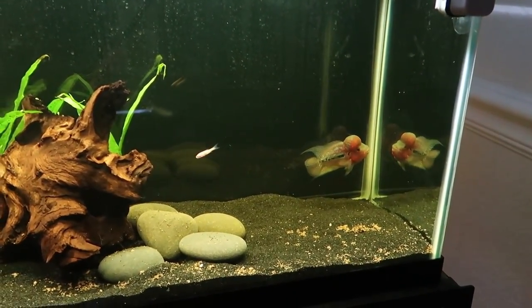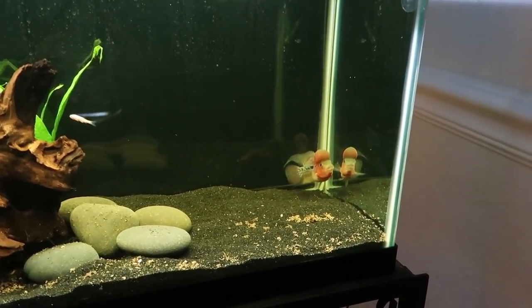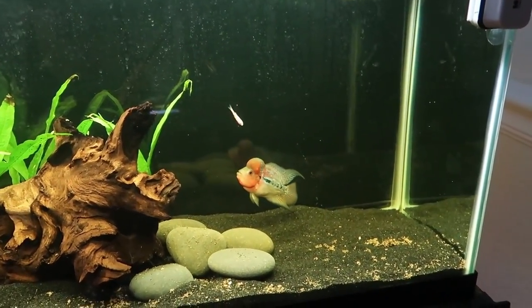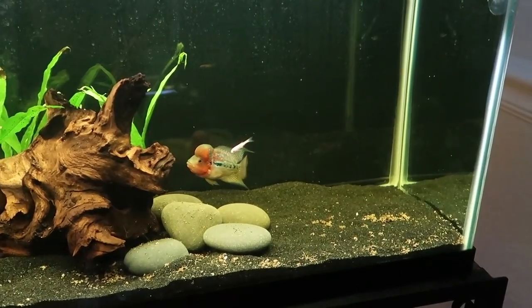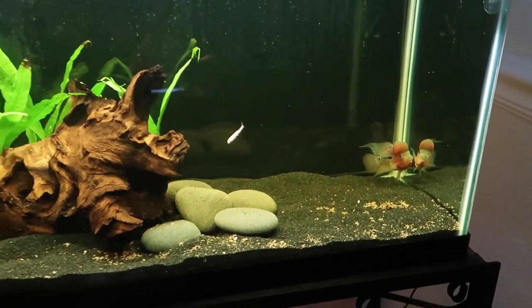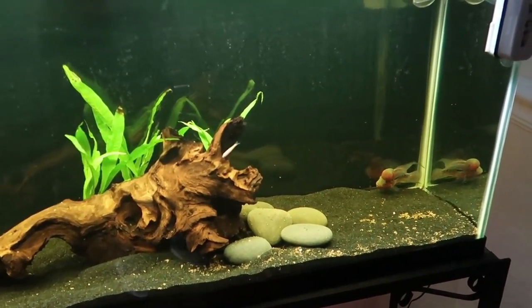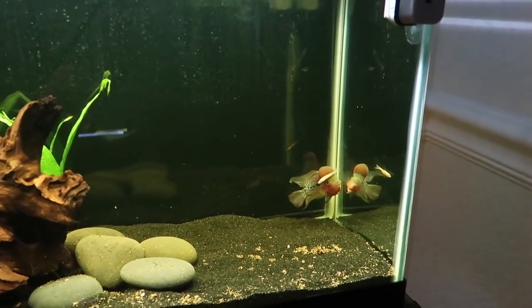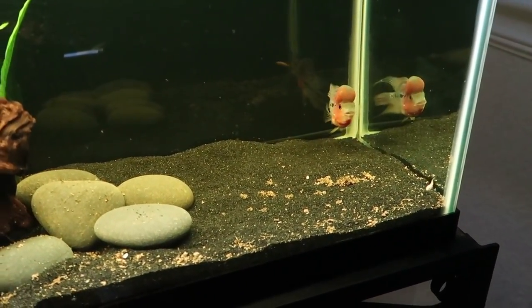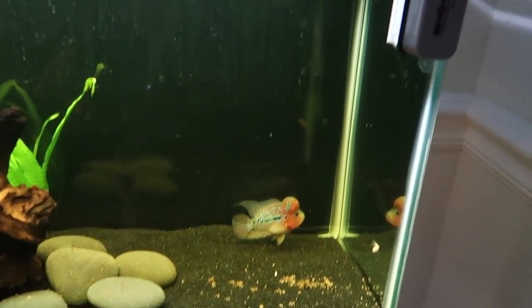Oh my god — no, he went back in the corner. I wonder if he's going to react like he sees himself in the reflection. No, if you look he can't actually see himself there. Oh my god, he's pissed — he's getting pissed. He's definitely a little angry but he's not being aggressive towards the fish. I think we should just set the camera up and leave it and see what happens. This is not what a normal flower horn would be doing right now — he would be very angry, attacking these fish.